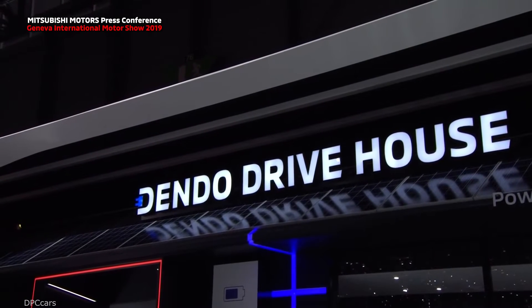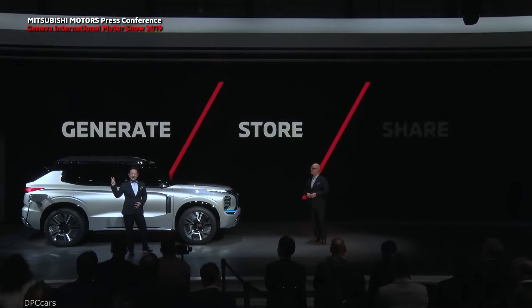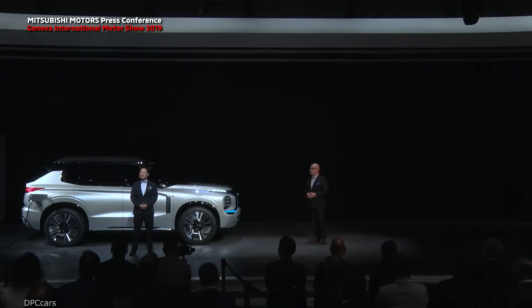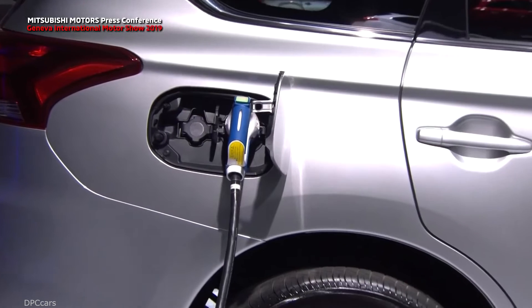Dendo Drive House is an ecosystem solution for your home and vehicle. It lets you generate, store, and share power. Dendo Drive House consists of solar panels for your house, a bi-directional charger, a home battery, and of course any PHEV from Mitsubishi Motors — in this case, the Outlander PHEV.